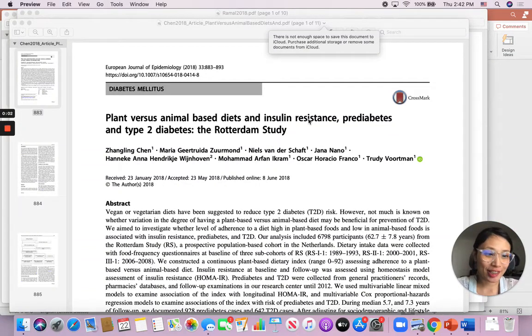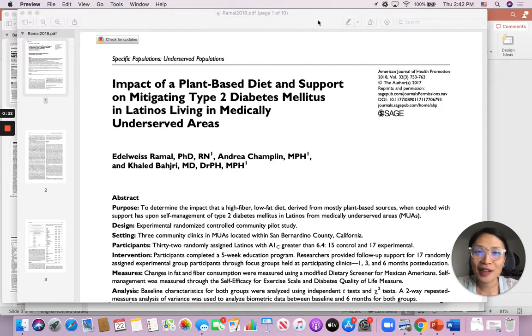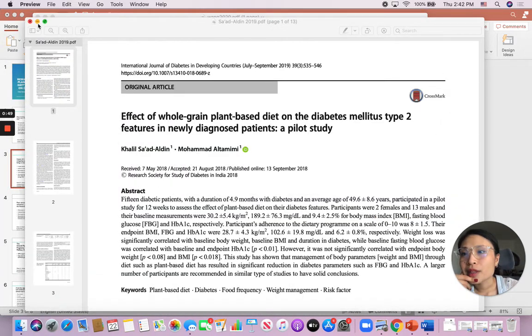Hi everyone, my name is Charmaine. I am a registered dietitian. I help people reverse diabetes with plant-based eating, and today I wanted to talk about the scientific evidence. I was doing one of my annotated bibliographies for my master's program and I was looking at all of this research about plant-based diet and diabetes, and I wanted to share with you guys what the scientific evidence says. I made a PowerPoint to do so.